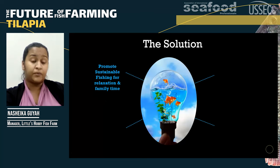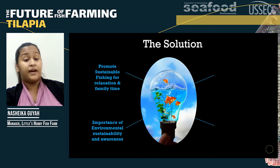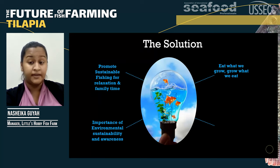We already have a fish farm. Let's also add in the importance of environmental sustainability and awareness. There's not much fish in the sea — let's not put any more pressure on it. We can have fish sustainably at our farm. And eat what we grow and grow what we eat.